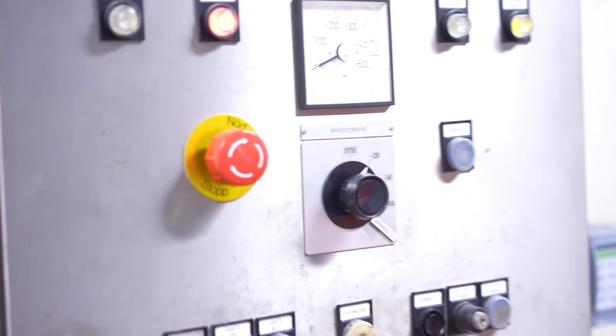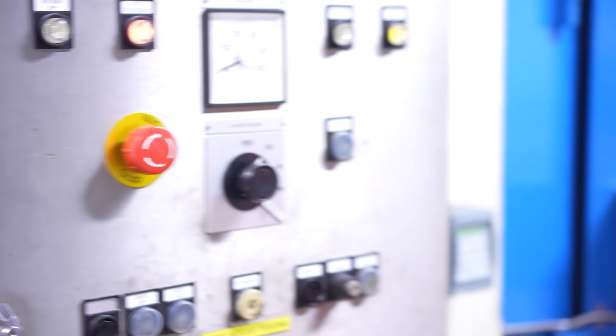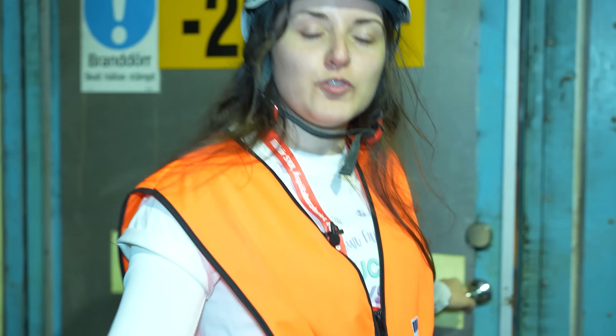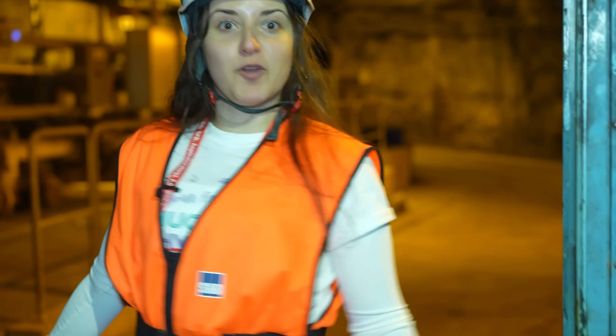The facility is located 500 meters underground. We are going to first stop at 220 meters below ground, and we are going to walk our way down and see all the different experiments that are running at the moment. Here we are at the first stop — we took the elevator and arrived 220 meters below ground.